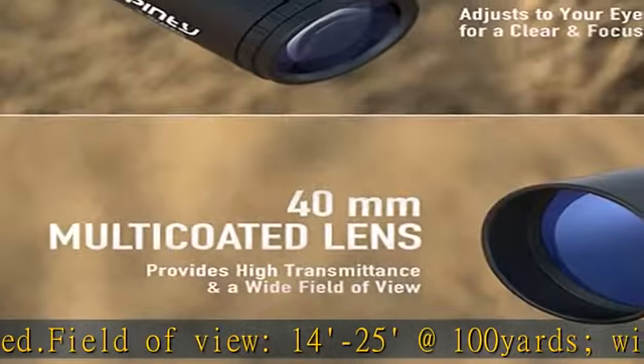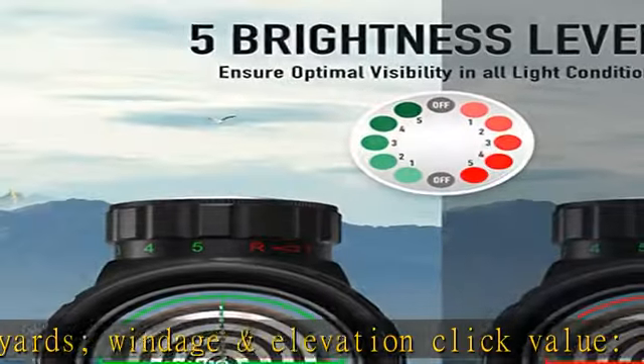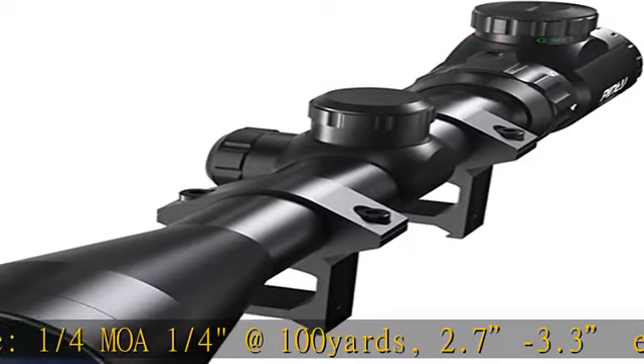Complementary scope rings to be easily mounted onto any 20 millimeter Picatinny or Weaver mount rails. Ring sealing and nitrogen-filled reticle ensures outstanding water and fog proof performance. Check the description to get this product today at the best price.